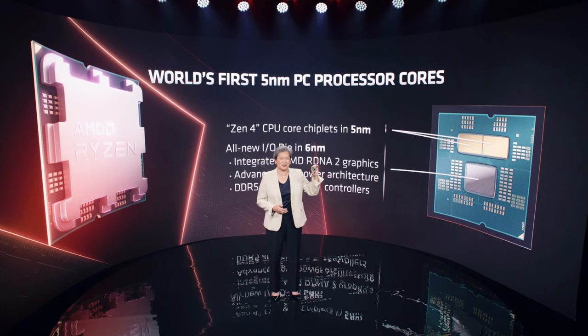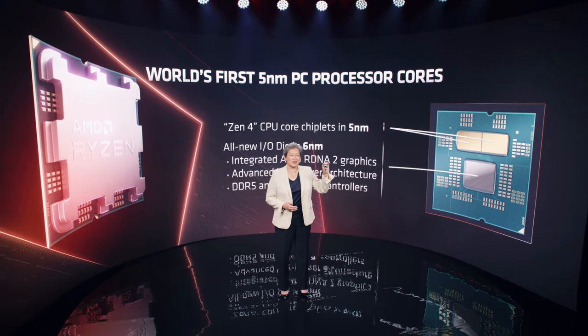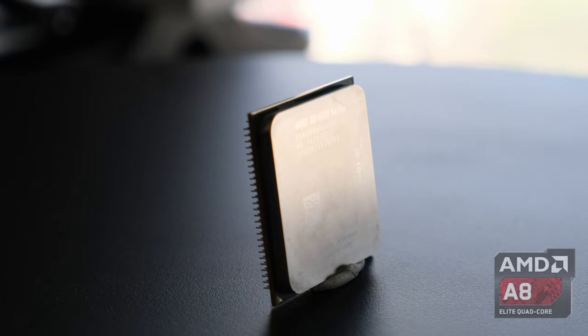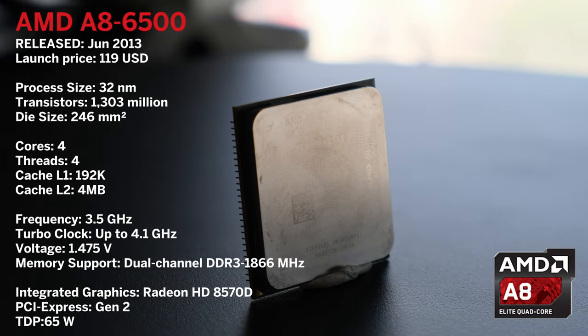I've yet to test the current generation of Vega APUs — that being said, I bought one a few months ago, so expect a video soon. Today's video is all about AMD's desktop processor from way back then, the A8-6500.